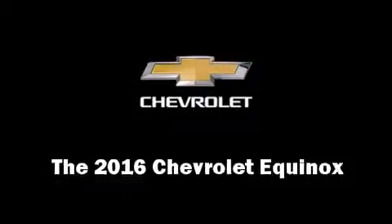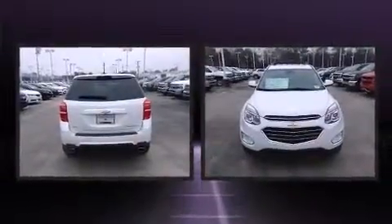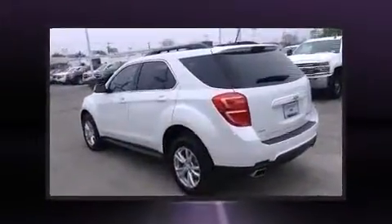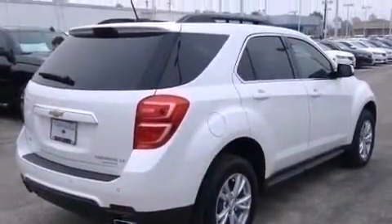The 2016 Chevrolet Equinox features a 3.6-liter V6 engine paired with a sophisticated six-speed automatic transmission. For added security, dynamic stability control supplements the drivetrain, while all-wheel drive maintains traction at all four corners.